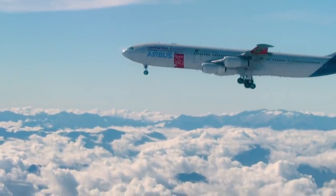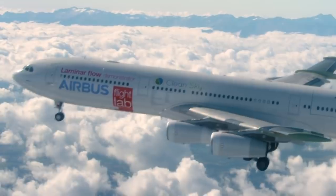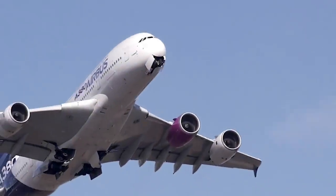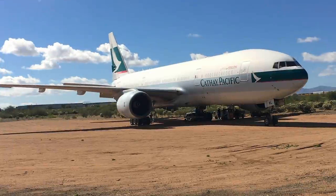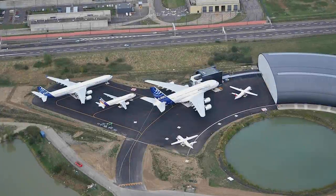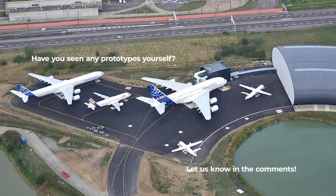As you can see by the history of each model, prototypes serve well past the entry into service of the aircraft type. From testing new engines to other flight systems experiments, prototypes can potentially fly for multiple decades. It looks like the best place to spot some of the first prototypes is in Arizona, Seattle, or Toulouse. Have you had the chance to see any of these for yourself? Let us know in the comments!